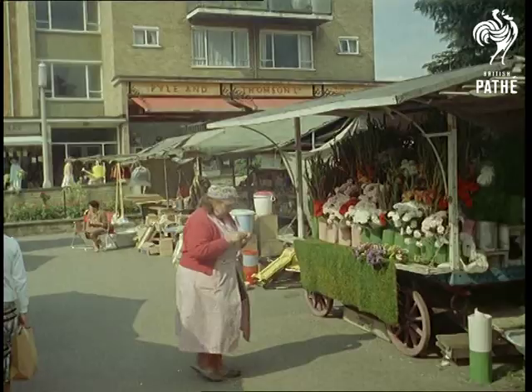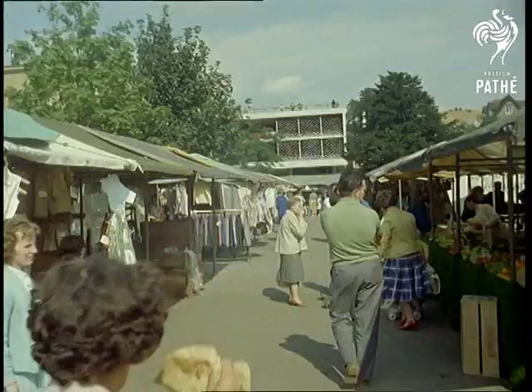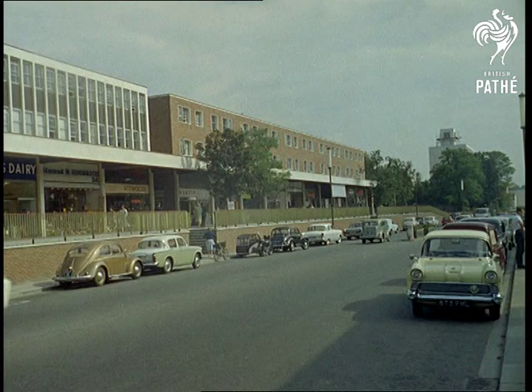But the sounds of the market here are just as lively as they are in Petticoat Lane, although they may soon be put into the new setting too.